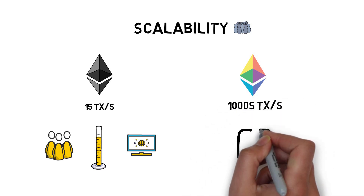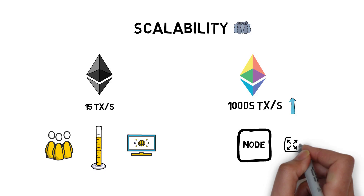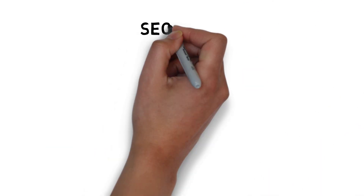One important caveat: the increase in transactions per second should not come at the cost of increasing the size of the nodes in the network.